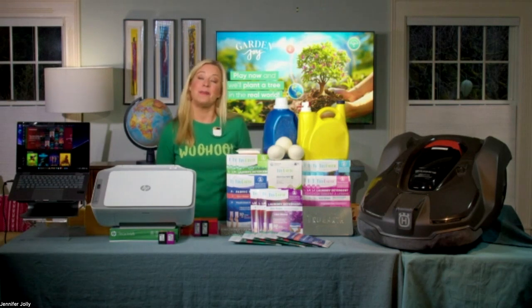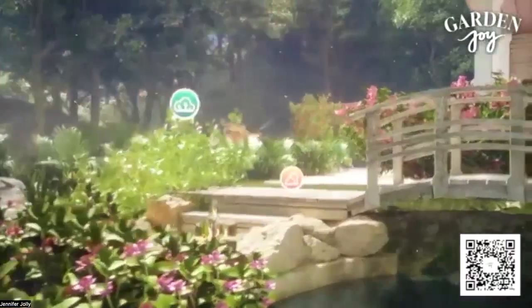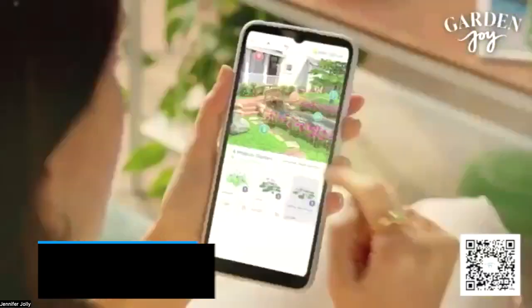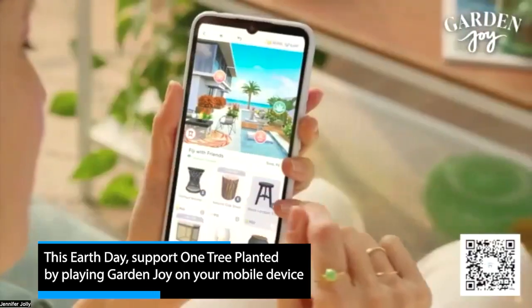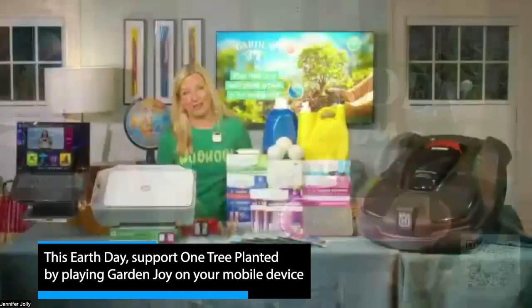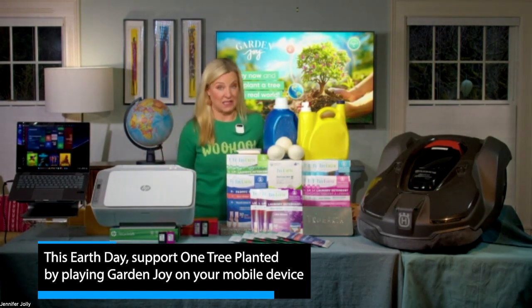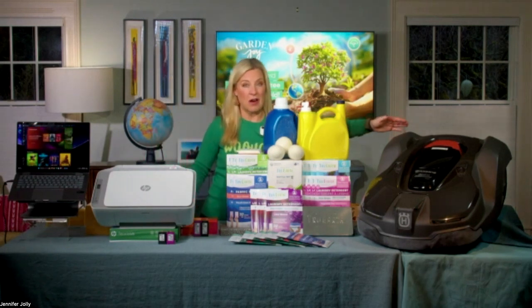Now let's move into something super fun. I call this my 'Calgon take me away' mobile game — it's called Garden Joy. It's an immersive new mobile game that lets you design beautiful virtual landscapes at picturesque locations around the world, all while learning about flowers, plants, and trees. They teamed up with One Tree Planted to plant one million trees in the real world too. Just scan the QR code on your screen, download the game, and just like that you've planted a tree in real life. The more you play, the more trees Garden Joy will plant.